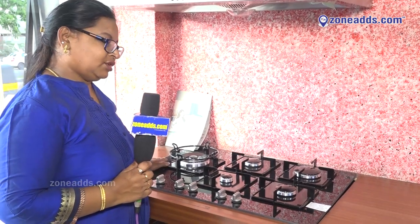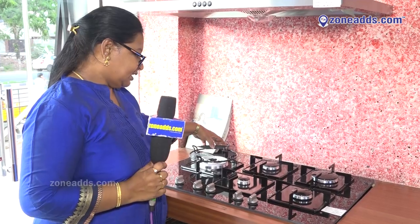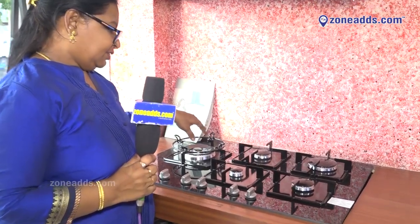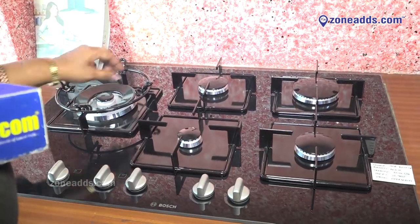This is a Bosch company built-in hob with five burners with European model burners. We have triple frame, double frame, and single frame — we have five burners in total.